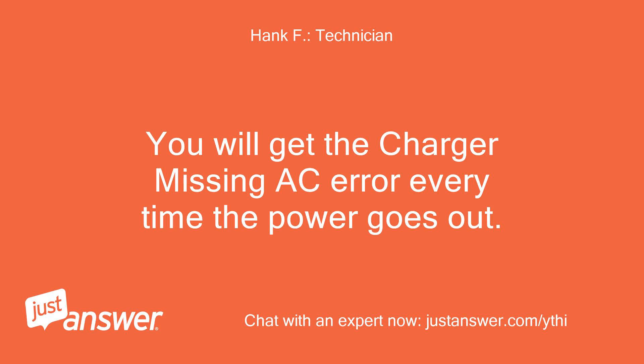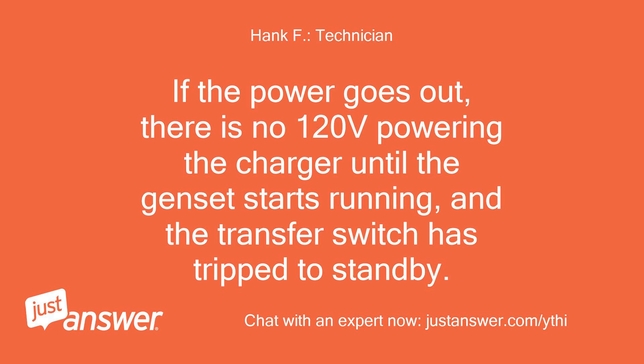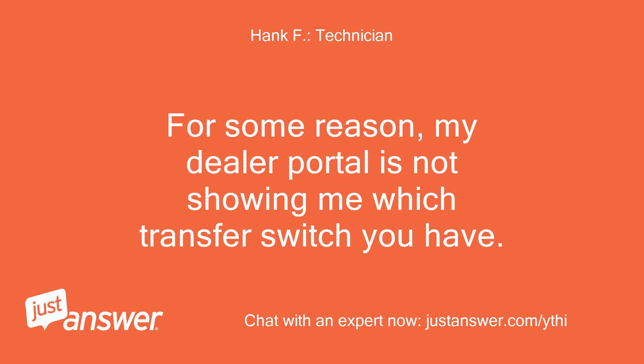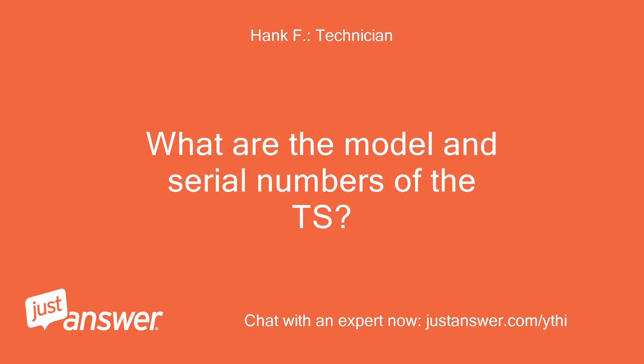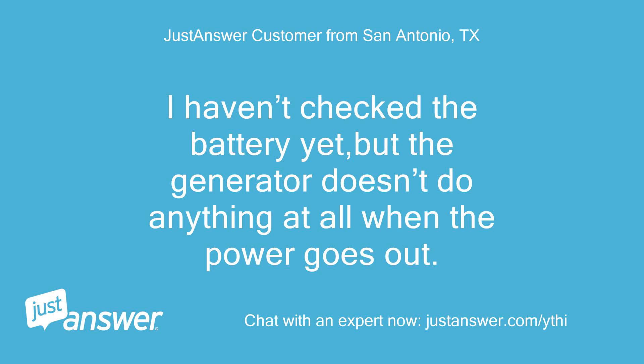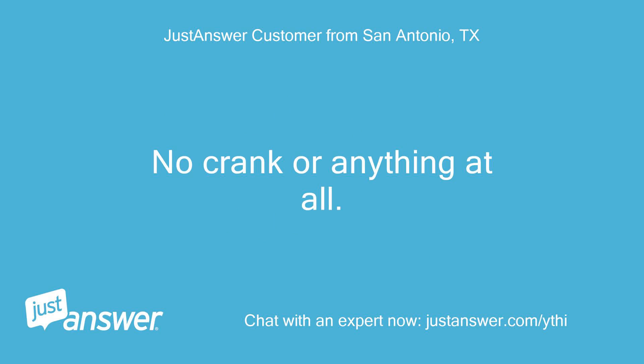You will get the 'charger missing AC' error every time the power goes out — if the power goes out, there is no 120 volts powering the charger until the genset starts running and the transfer switch is tripped to standby. Have you checked to make sure the battery is connected properly? For some reason my dealer portal is not showing me which transfer switch you have. What are the model and serial numbers of the transfer switch? When utility is lost, does the genset not do anything at all, or does it crank but just not start? I haven't checked the battery yet, but the generator doesn't do anything at all when the power goes out — no crank or anything at all.